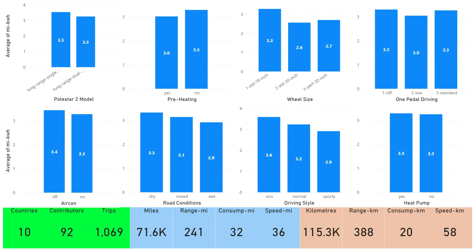Here we have a new page showing we still have contributions from 10 countries, 92 individual contributors, and 1,069 trips logged in total across almost a year. Coming up in January will be a year since anyone other than myself started submitting their trip data, so great effort by everyone.